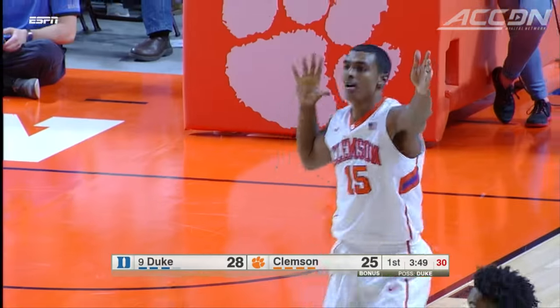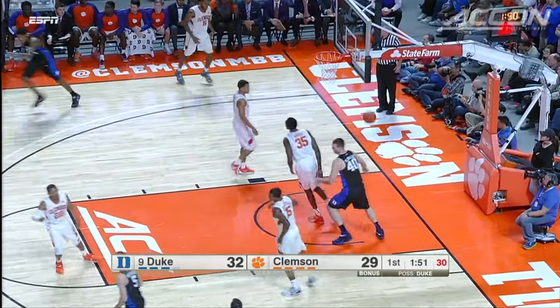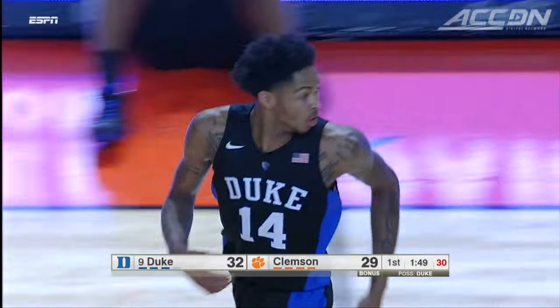But Brandon Ingram had a big half — three of his 15 points right here. Duke led by two, 35-33 at the break.